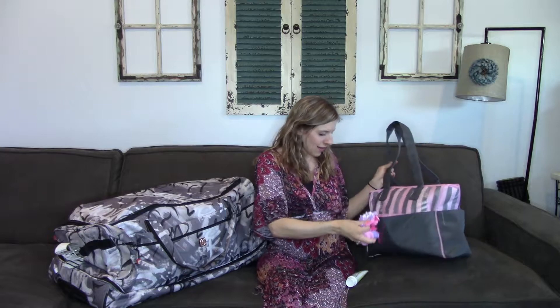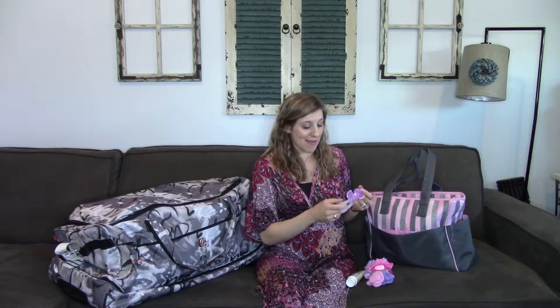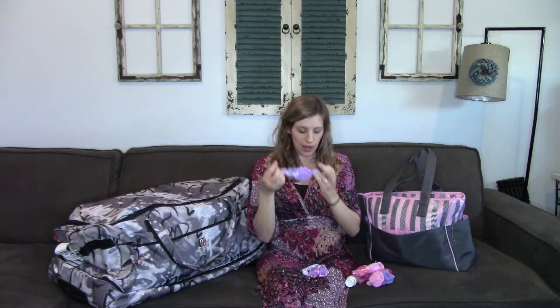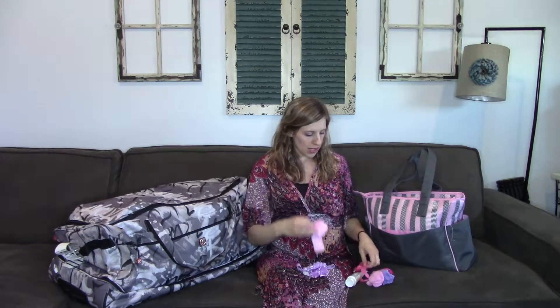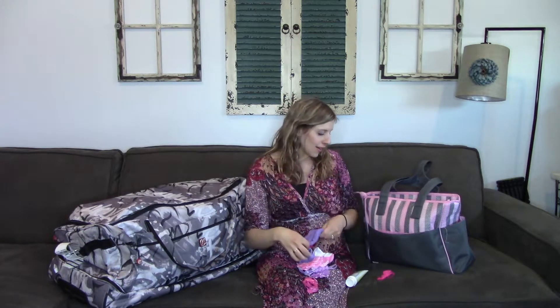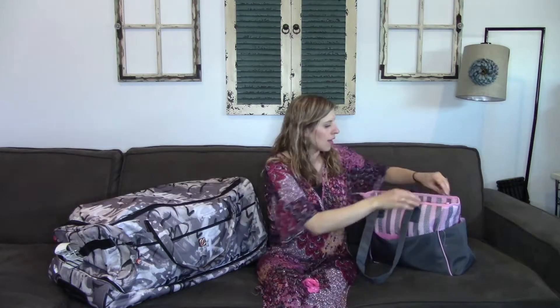Here I have all these little bows — I'm so excited because I'm having a girl and I didn't get to do this with my boy. I doubt I'm going to put them on her head at all, but in case we take newborn pictures at the hospital, I have a bunch of bows in here. I also have these hand mittens. I didn't use these with my son and I wish I would have because he scratched up his face by the third day we had him home. So I have these mittens, a couple pairs of socks, and a hat.